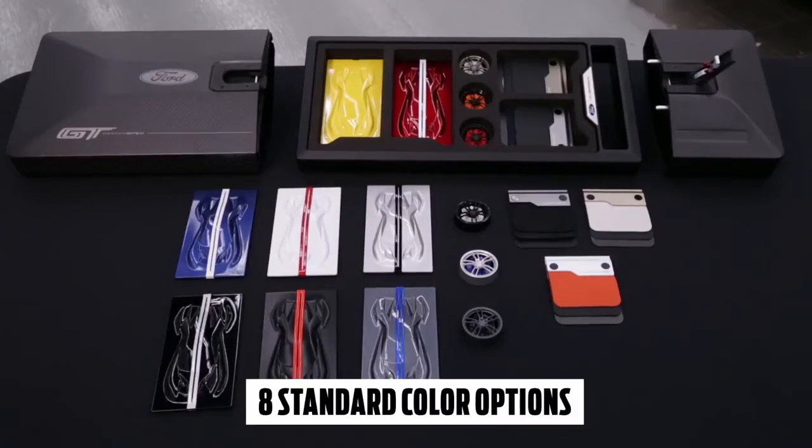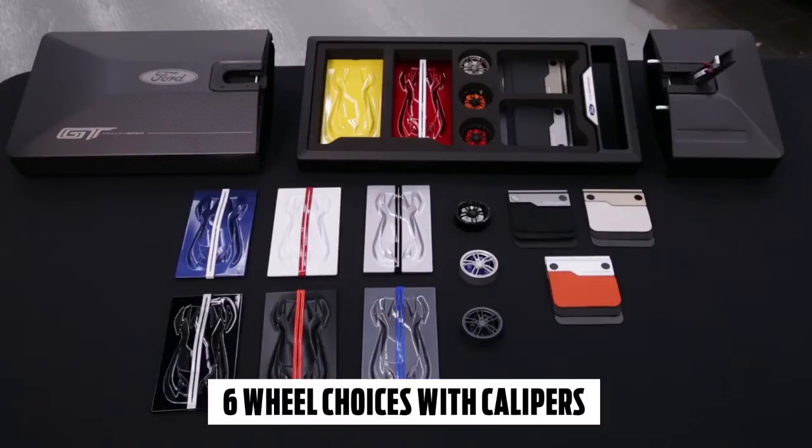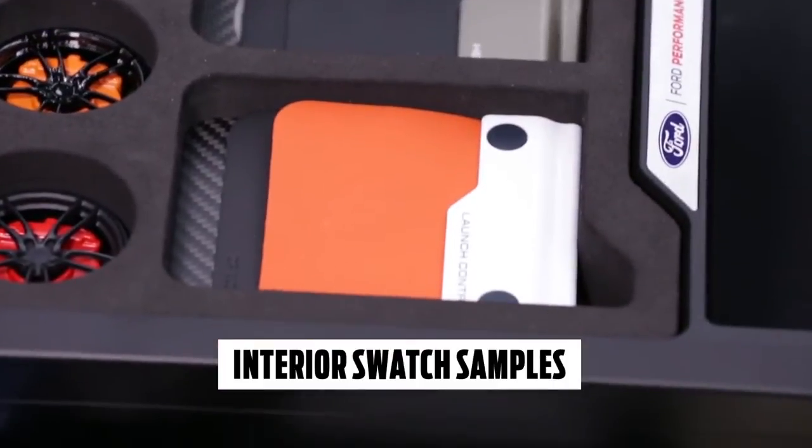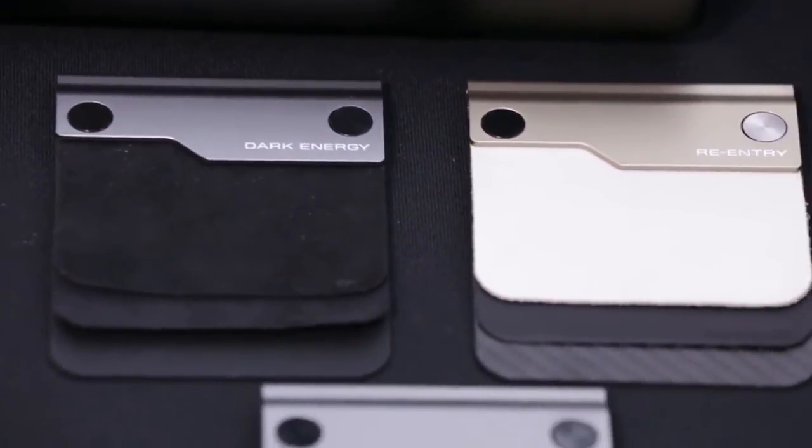You can see here we've got our eight standard colors all laid out, your six wheels, and then the interior theme. You've got your beautiful leather, the Alcantara — all of that right here for you to make your decisions on your new Ford GT.